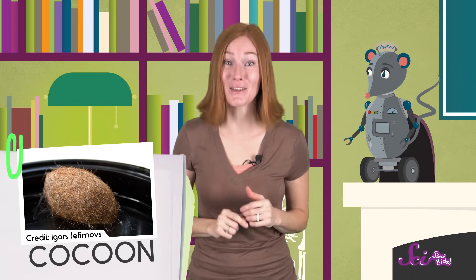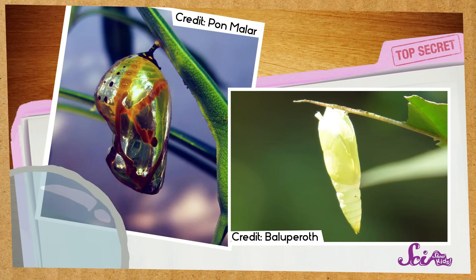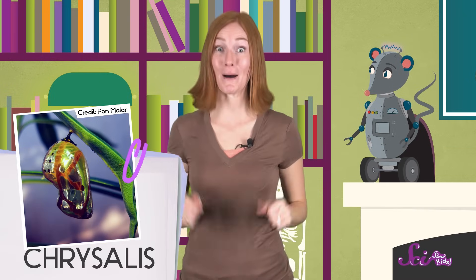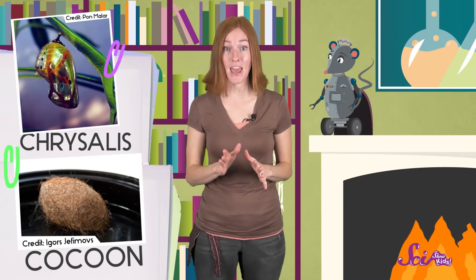Just like a moth's antennae, cocoons can look a little fuzzy. Butterflies also change inside a special case, but theirs is called a chrysalis. Butterfly caterpillars don't spin their chrysalis out of silk like moths do — the chrysalis is actually a hard layer of skin, so it looks smooth. Inside this chrysalis, the butterfly caterpillar will become an adult butterfly. So even though the cocoon and the chrysalis do the same thing, they're made of different stuff and they look different.